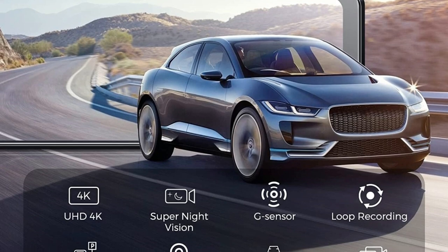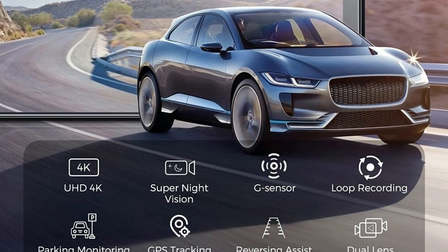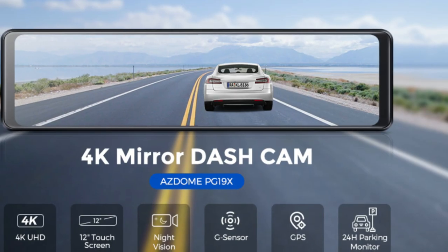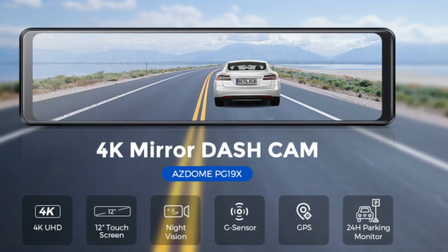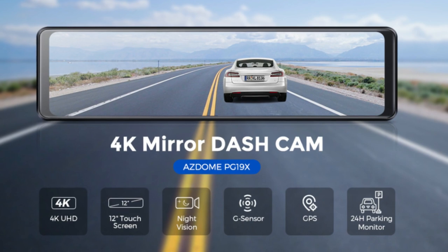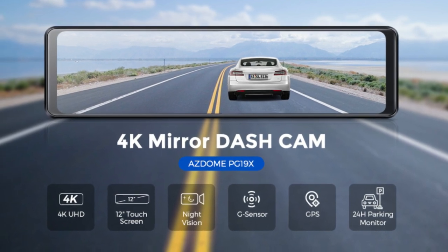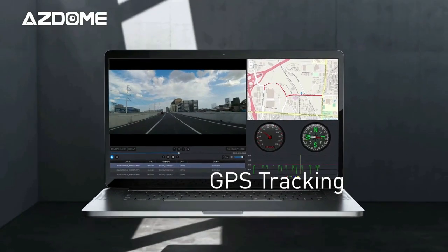With the parking monitoring feature enabled, the dash camera detects vibration 24-7, even if the car is parked. Mirror dash camera has all the necessary functions, such as loop recording, G-sensor, night vision, parking monitoring, split-screen display, time-lapse, and GPS tracking. GPS records accurate speed, routines, and location data for additional evidence.